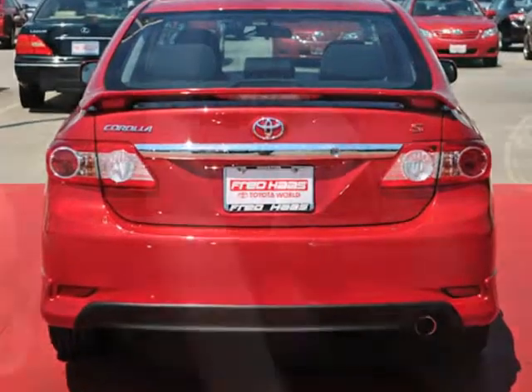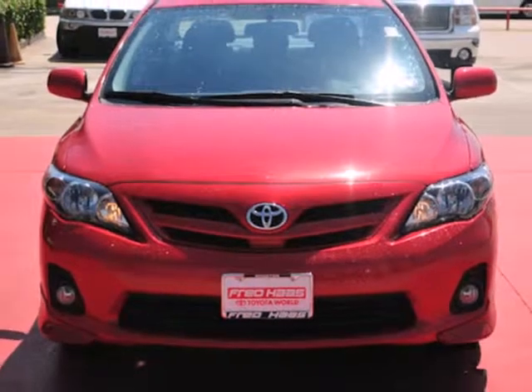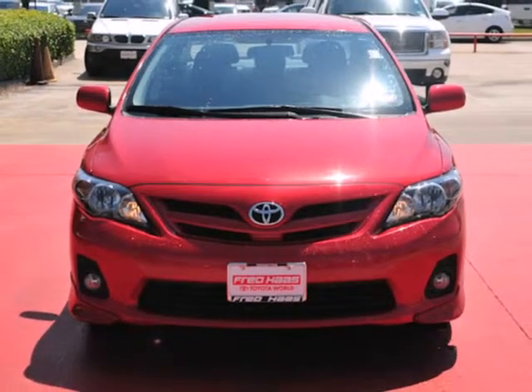The ever-popular Corolla is an unbeatable value with the lowest cost of ownership and amazing high-tech safety features. Come on in today and see it for yourself.